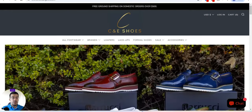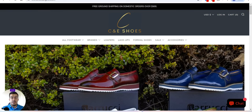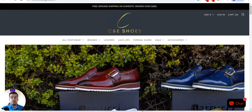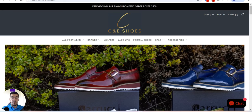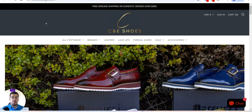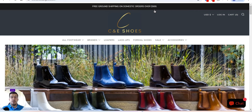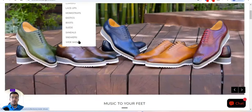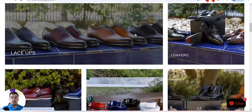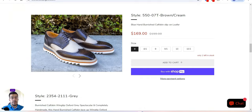Let's go now with the second supplier, which is seashoeslosangeles.com. By the way, all the links for suppliers in this video are in the description, so it's easy for you to go and contact them. Make sure you check the description. This supplier offers free ground shipping on domestic orders over $500 and specializes in men's elegant shoes.